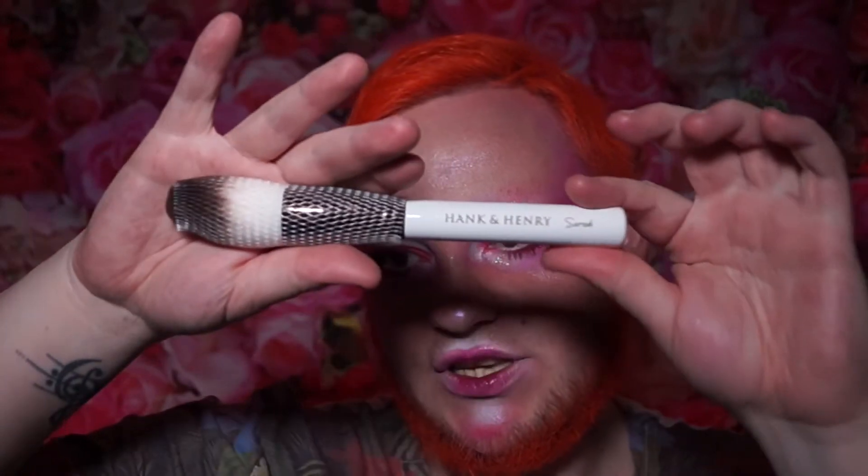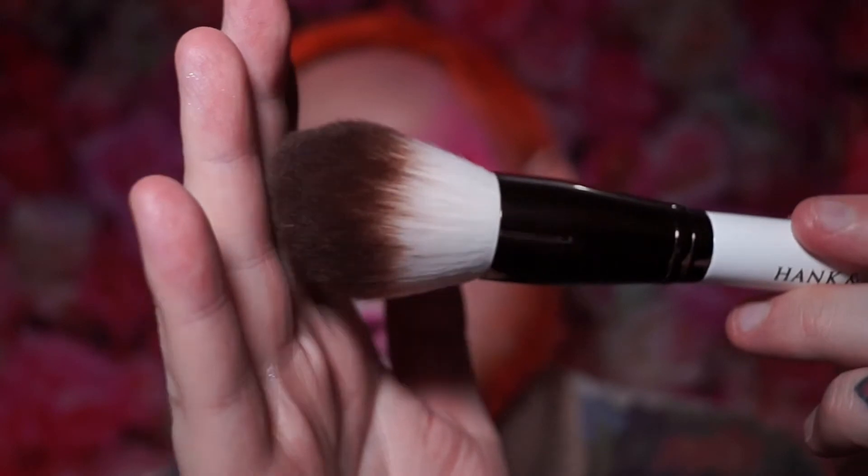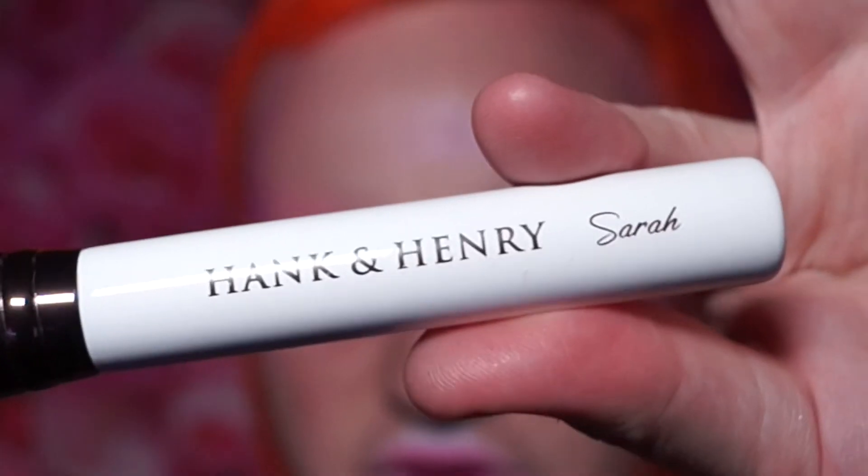I've also got a Hank and Henry brush — this is the Sarah brush, a big fluffy face brush good for setting powder, just patting it all over the face. It's absolutely beautiful and very soft. I'll keep the little sleeve on it to help keep it shaped.